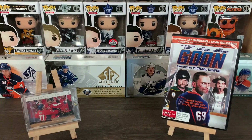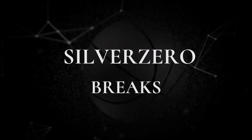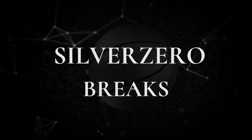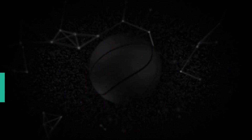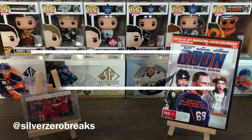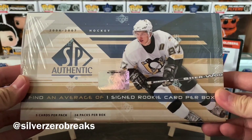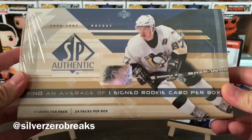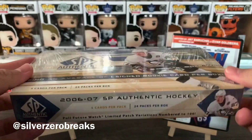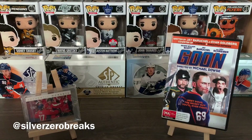What's going on guys, it's Silver Zero Breaks here, and we're back with another box break. Today we got the 2006-2007 SP Authentic. Very excited about this product because I've actually never opened it before, so it's a first time on this channel.